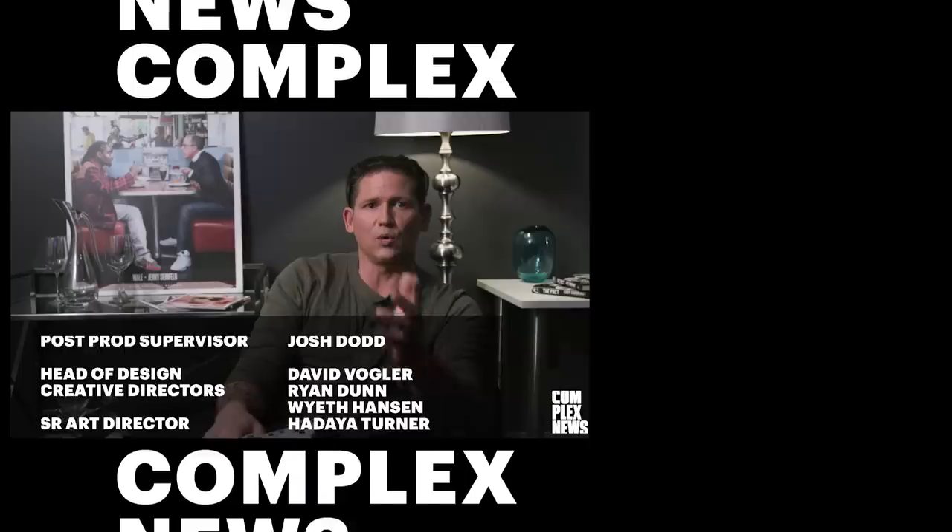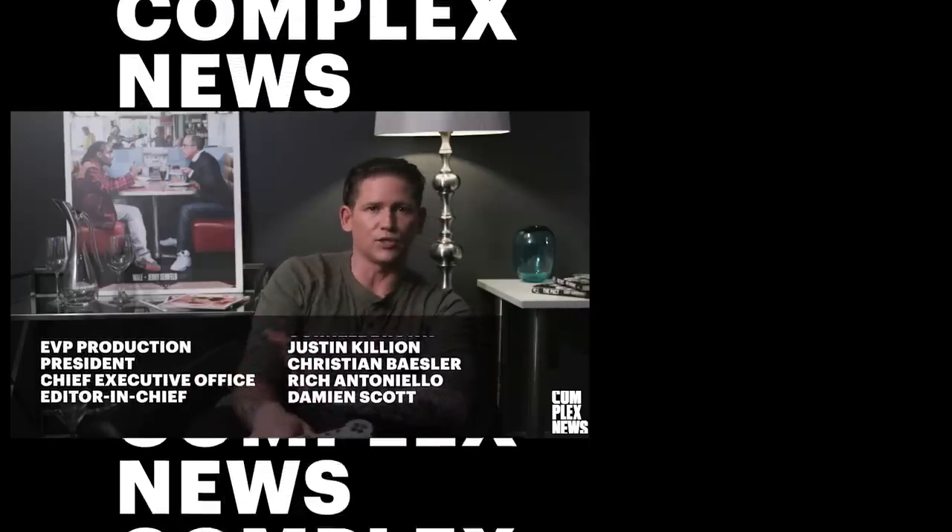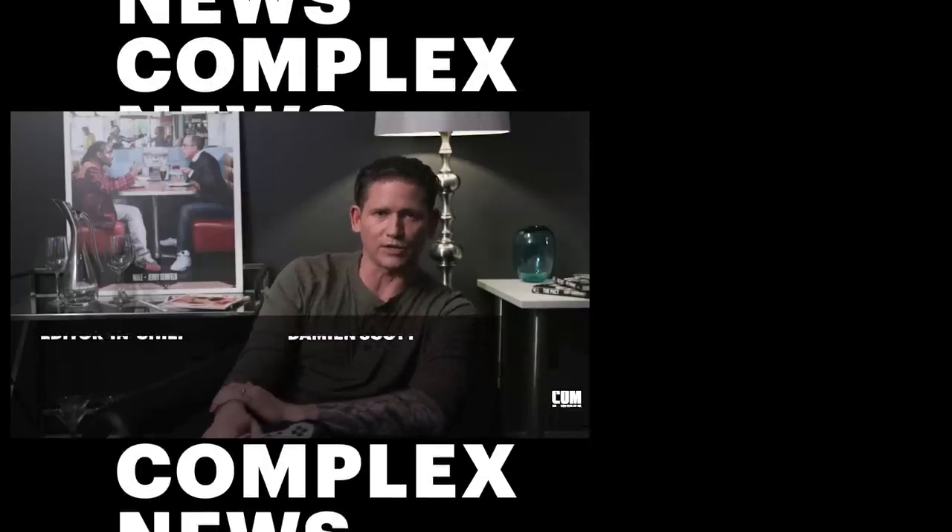Are you copping the PS Classic? Let us know what you think and what games you wish made the cut. For everything else, subscribe to Complex on YouTube. For Complex News, I'm Anamon Welch.